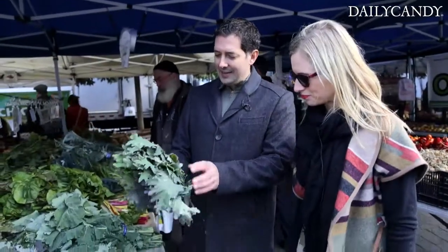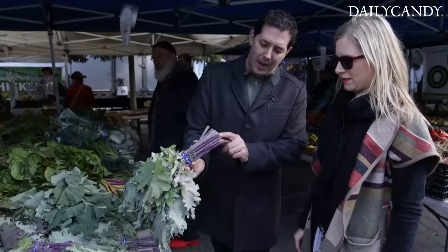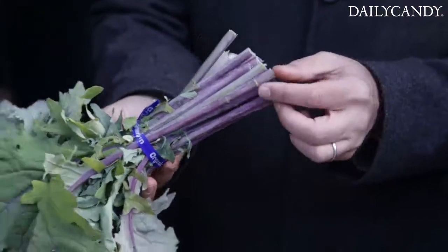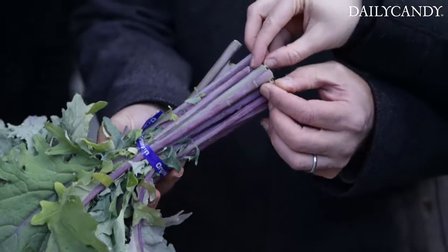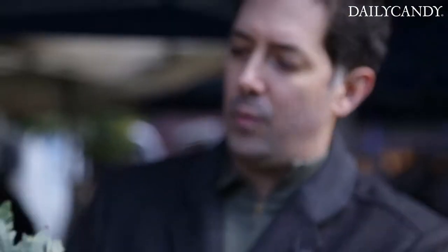When you look at plants like this kale — this is a Russian kale that Zaid is really so famous for — if you look at the cut bottoms, none of these are dried out. You can see they're still moist and wet. And if you look at the tips, there are none that are burnt or yellow or brown.